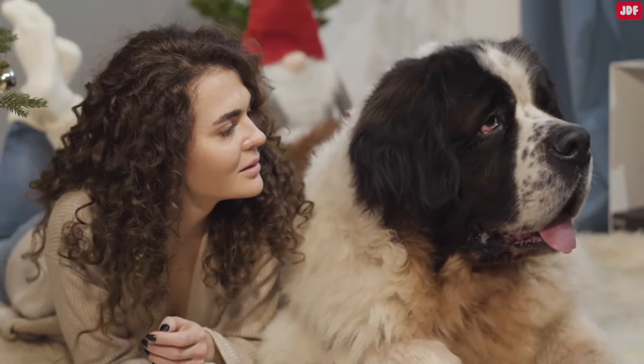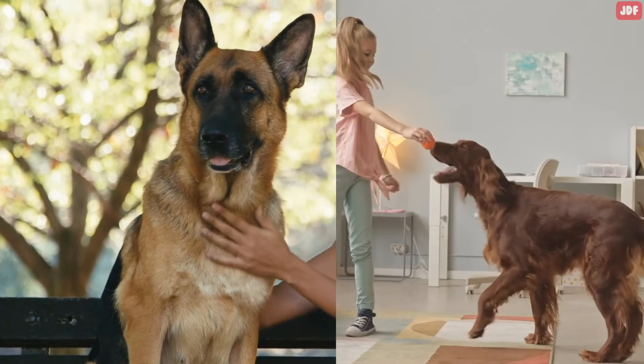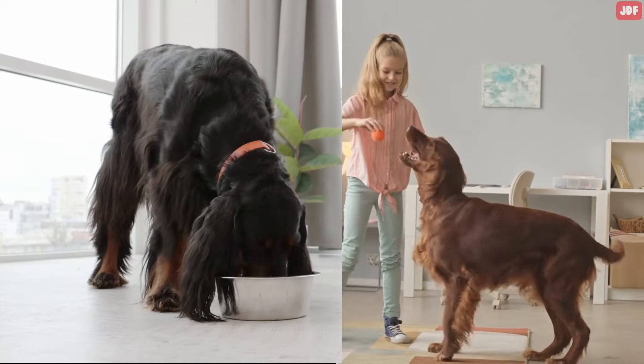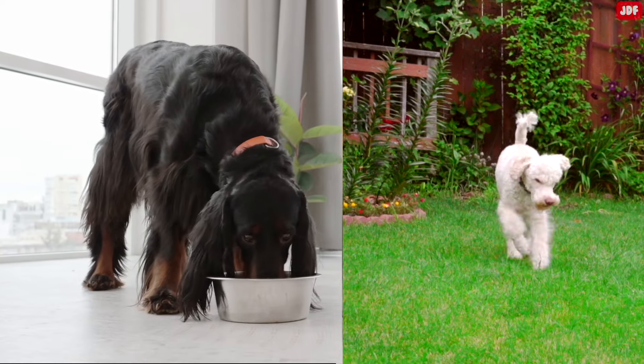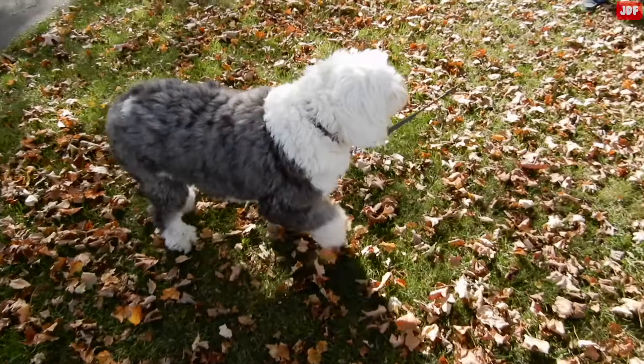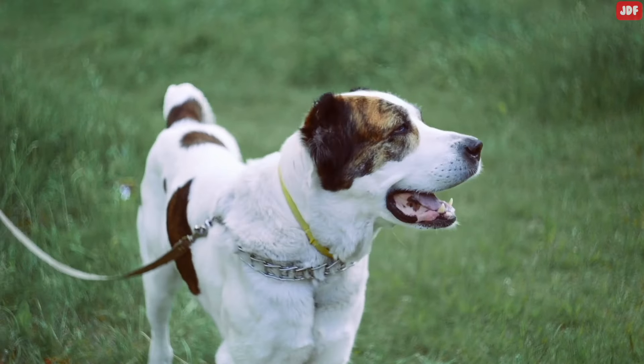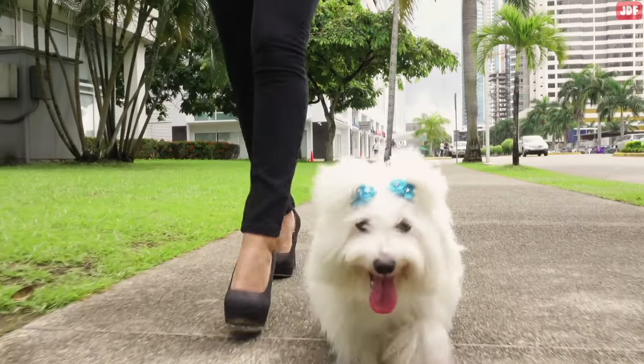Other predisposed breeds include St. Bernards, Weimaraners, German Shepherds, Irish Setters, Gordon Setters, Standard Poodles, Basset Hounds, Doberman Pinchers, and Old English Sheepdogs. But remember, while it is more common in large breed or deep-chested dogs, any breed can develop bloat.